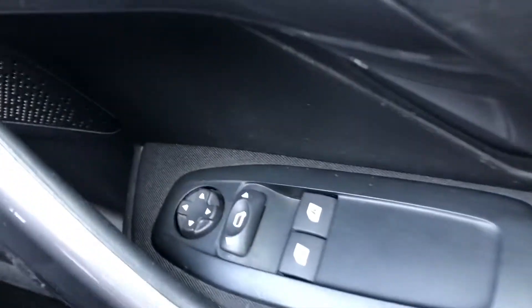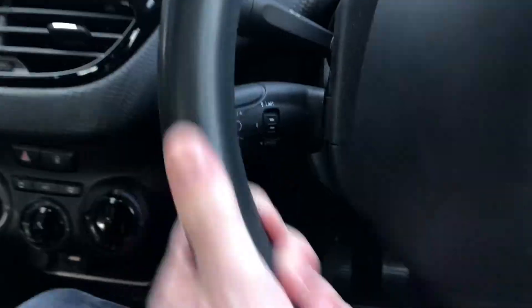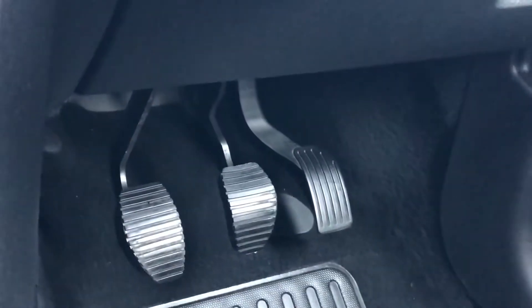On the driver's side, you have your usual controls to open or close the front windows, to turn off traction control, to enable child locks and to turn off the alarms. You also have your headlight adjustment, and to the left you have cruise control with speed limiter.